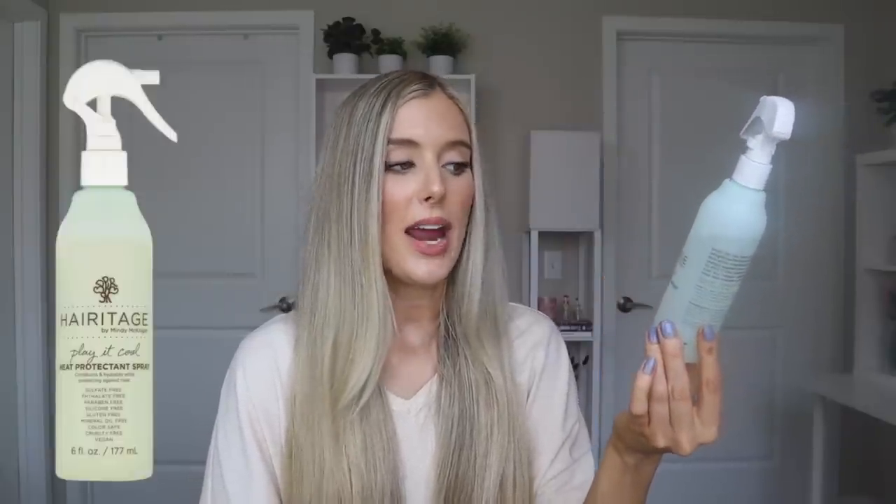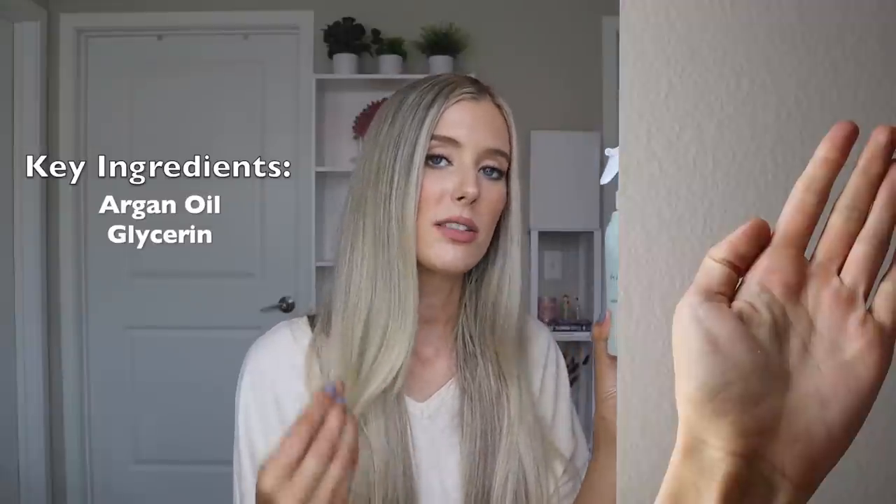Then we have the Play It Cool Heat Protectant Spray. This says it conditions and hydrates while protecting against heat — works for all hair types. It has glycerin and argan oil, which gives it a little bit more slip even though it doesn't feel oily. It's still super lightweight, and I do think it did a better job at detangling my hair even though this isn't intended to be a detangling product. I personally prefer all-in-one sprays that heat protect, detangle, and condition, so I don't love using tons of separate products. But if you are looking to add a heat protectant to your routine, this is a really nice one — it doesn't leave any weird sticky residue and is very lightweight.